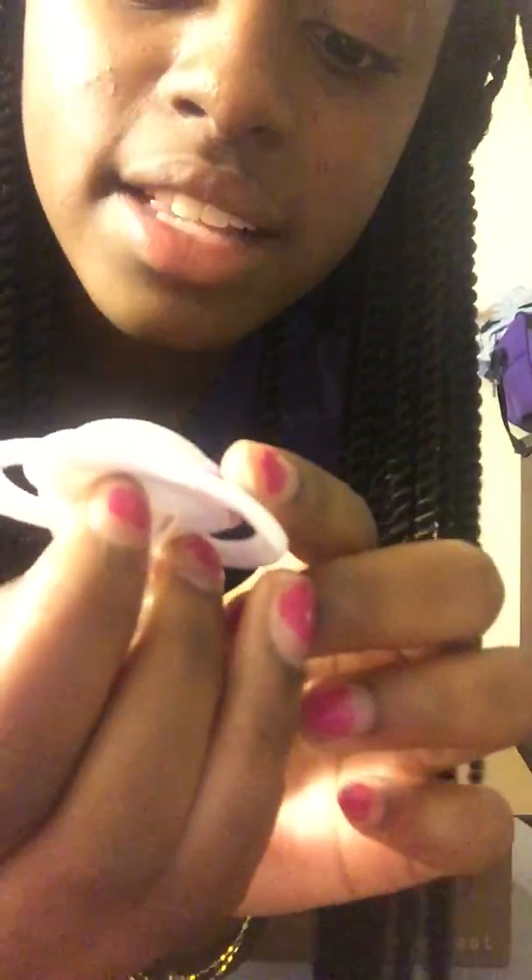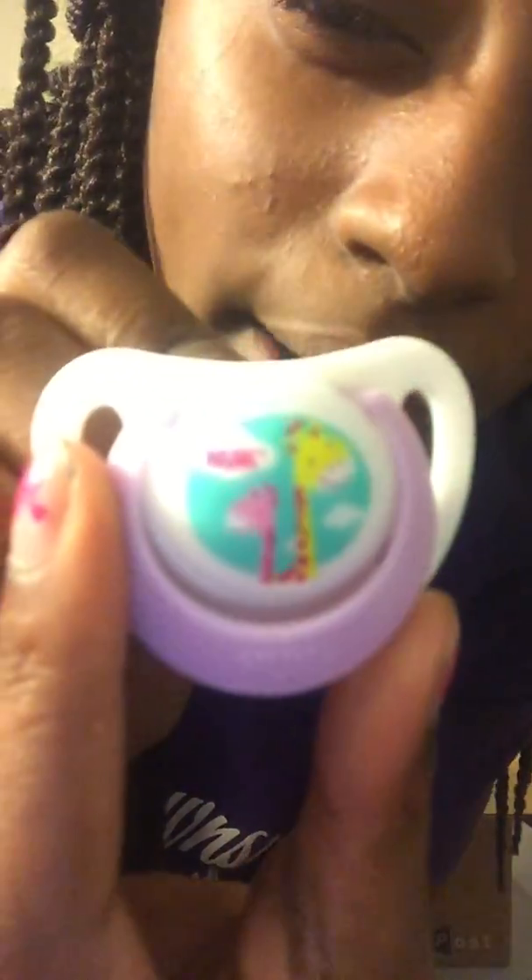She got me the modified pacifier — this is what came out dollar years ago and it's a little scratched up, but I did ask for it, so I'm very happy that I got it. She also got me another pacifier — it's a NUK pacifier. One is yellow and one is pink, and it has two giraffes on it with a blue background.